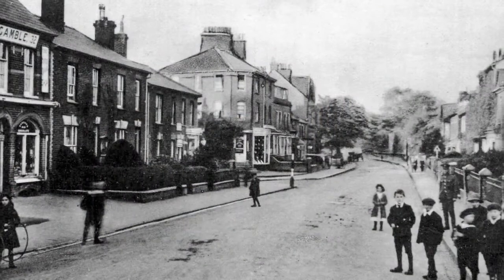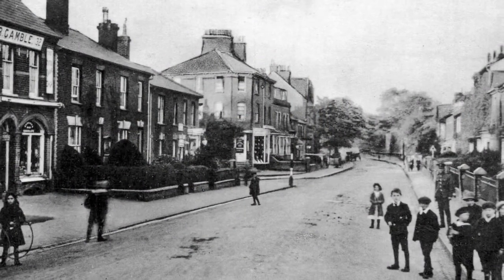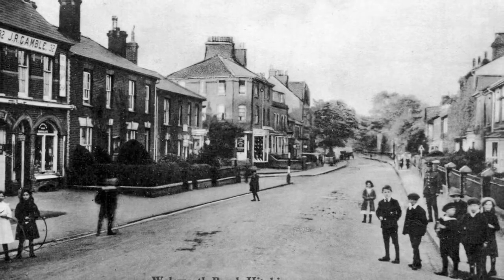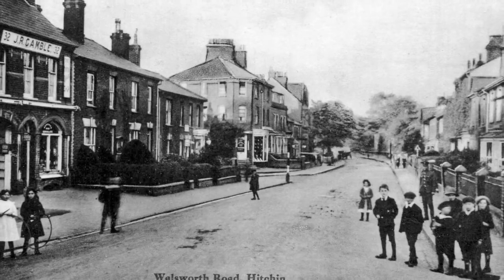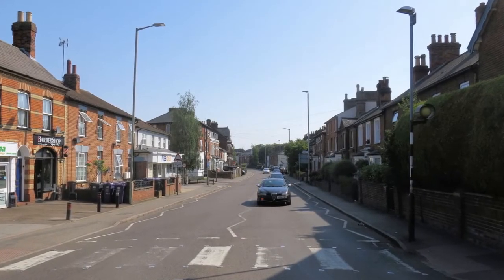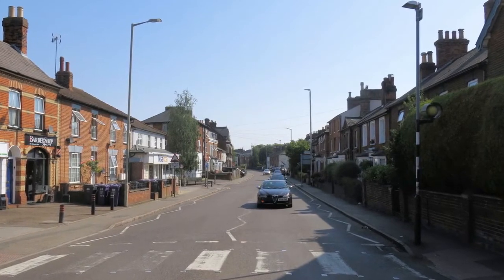Here, at the junction with Highbury Road, the obligatory group of children gather to stare into the lens — no traffic to endanger the photographer. Fortunately, in 2019, a traffic island gave a safe place to stand to take the picture.